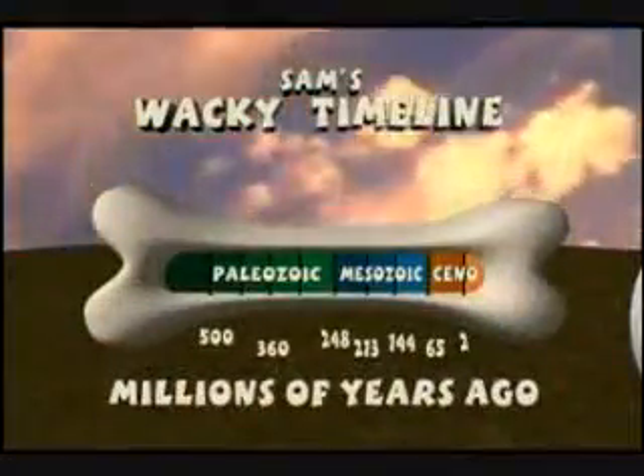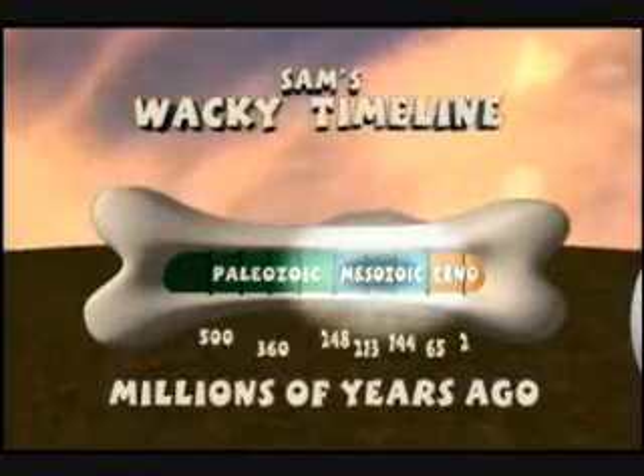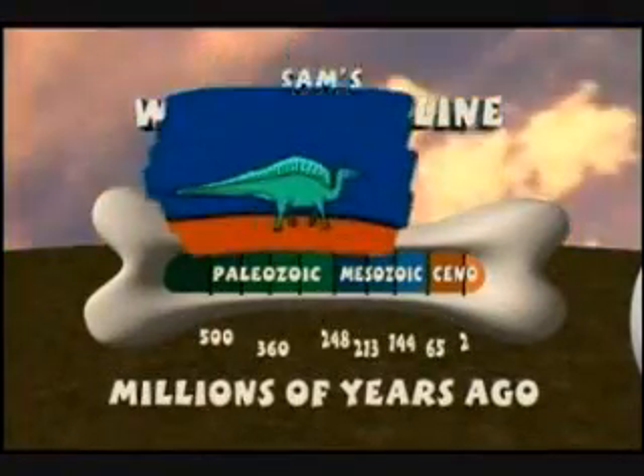depending on how old it is. So let's go back now, all the way to the golden age of amber. Here we have the magnificent and wacky bone of time. This is the Mesozoic era, otherwise known as the Dino Days.